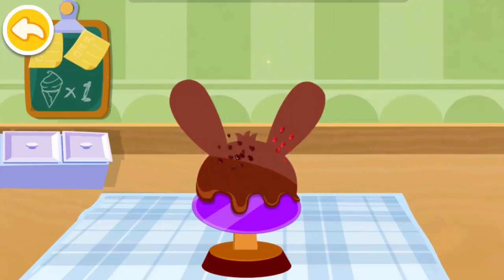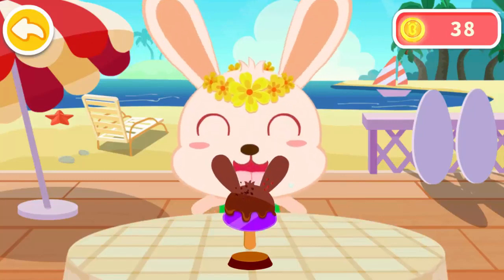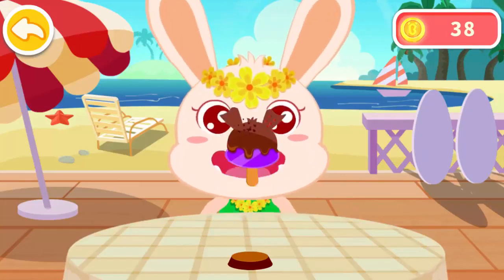Wow, it looks delicious. That ice cream looks delicious. Maybe Momo would like to eat it. Let's eat it. Thank you.